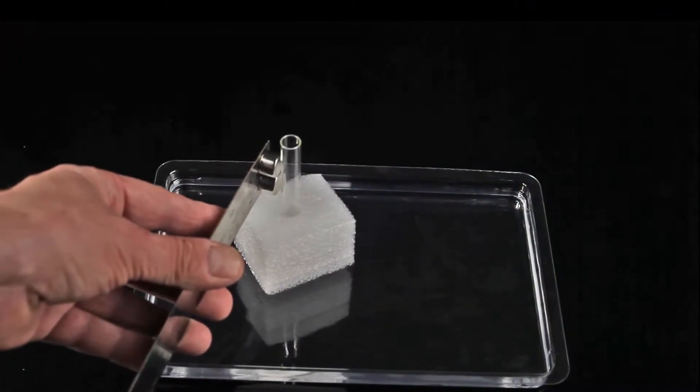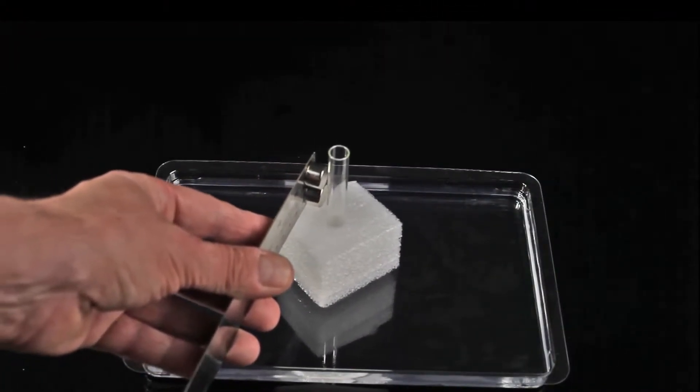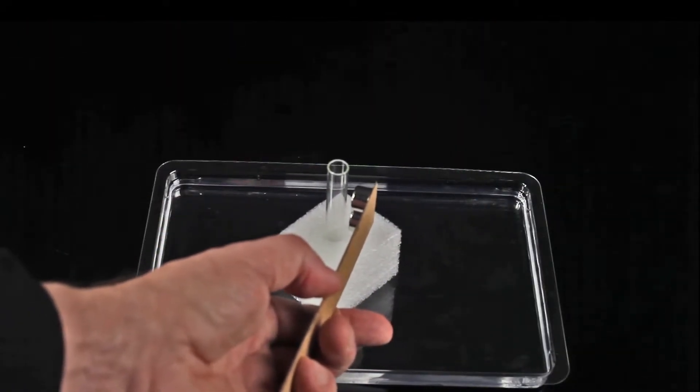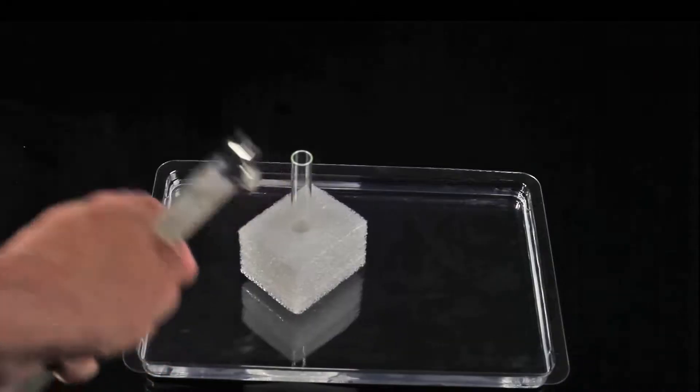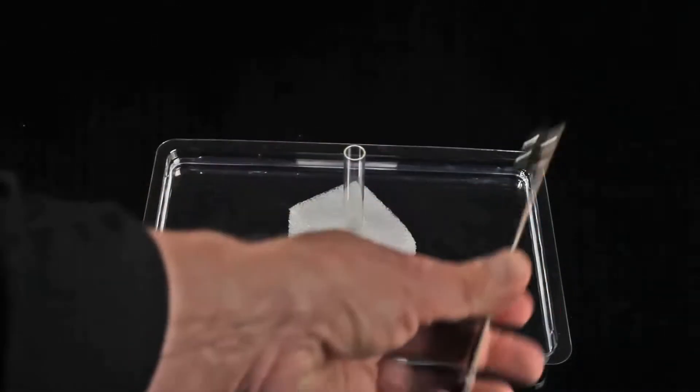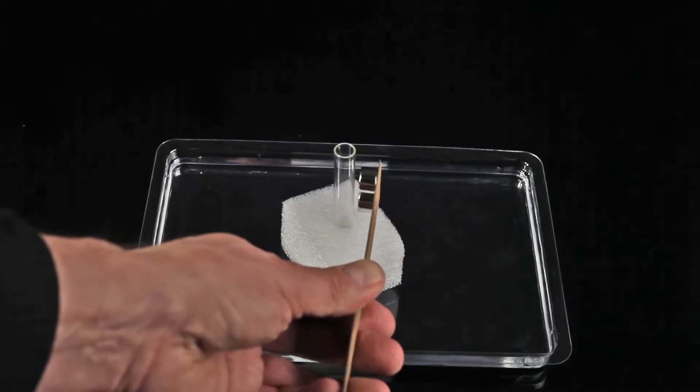In the strong magnetic field of a neodymium magnet, diamagnetic materials such as glass, agate or quartz create an induced magnetic field in the direction opposite to the external magnetic field. As a result, they are repelled by the applied magnetic field.